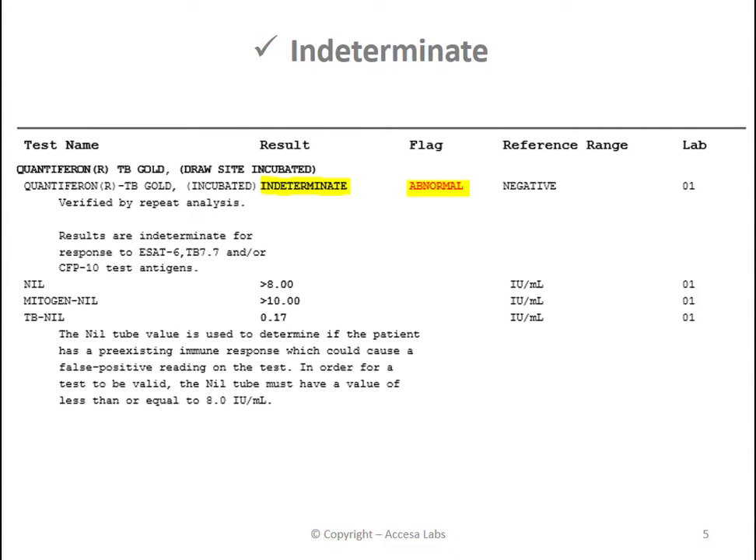Finally, let's take a look at an indeterminate result. Once again you can see the result under the result heading, and like with the positive result, the indeterminate result carries an abnormal flag. Similar to the positive result, with an indeterminate result you may need additional testing to rule out active tuberculosis. We recommend following up with your local doctor.